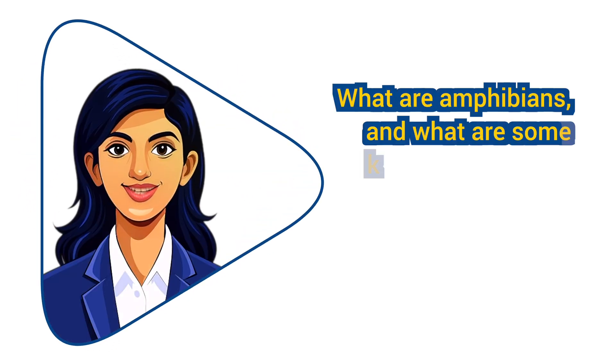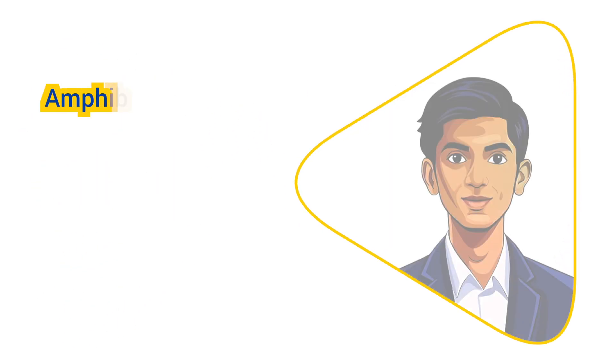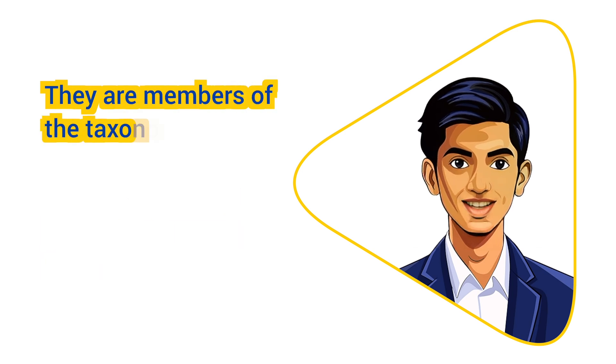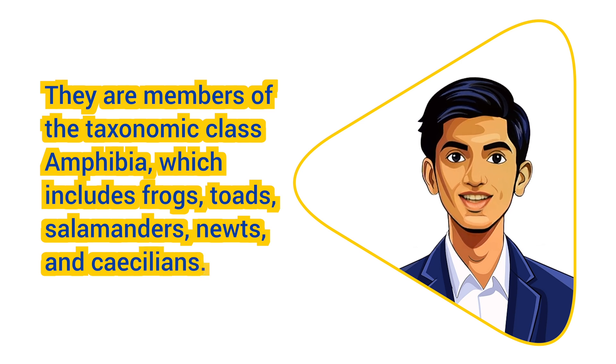What are amphibians and what are some key characteristics that distinguish them from other vertebrate animals? Amphibians are a class of vertebrate animals characterized by their ability to live both in water and on land. They are members of the taxonomic class Amphibia, which includes frogs, toads, salamanders, newts, and caecilians.